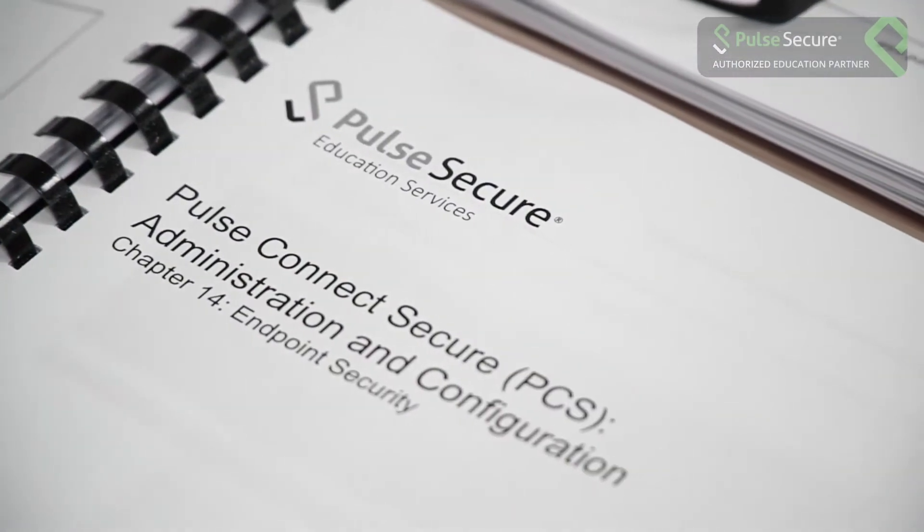The PPS and PCS training — I'm taking this for the first time and I find it really easy to follow the instructions, the manuals, the labs. All these combined together, it's given me confidence to go out there and talk about it and implement it as well.